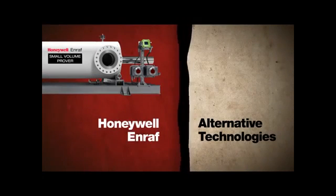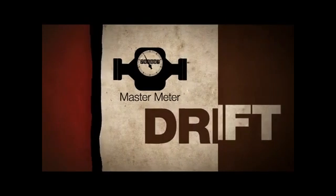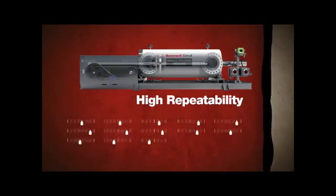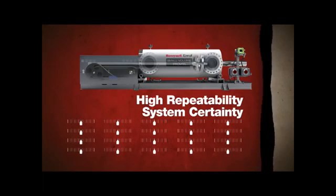Now let's see how it compares to alternative technologies. Master meters may cost less to buy, but they require flow calibration, and their tendency to drift increases system uncertainty. With high repeatability, our prover delivers system certainty, along with the lowest total cost of ownership of any prover options.